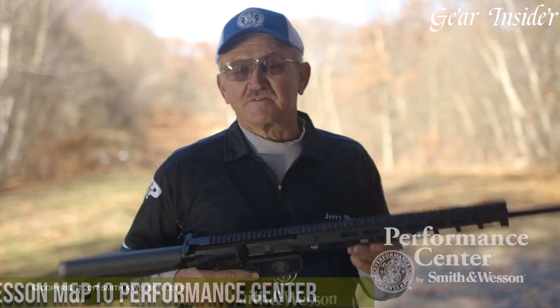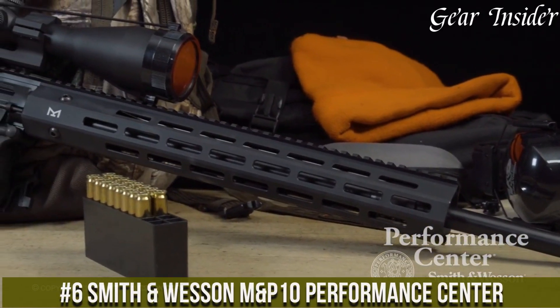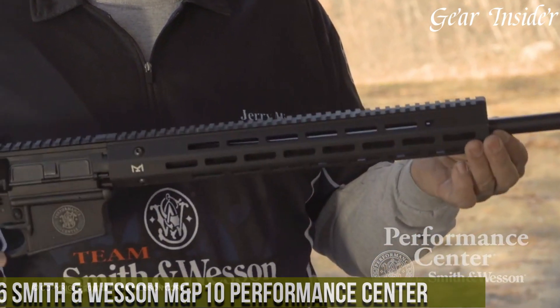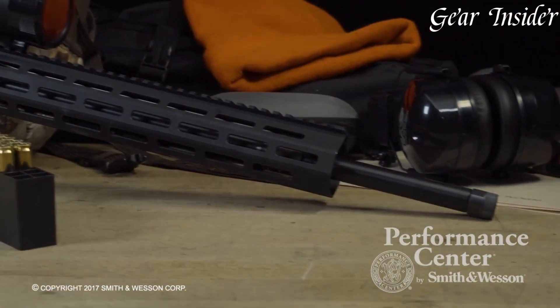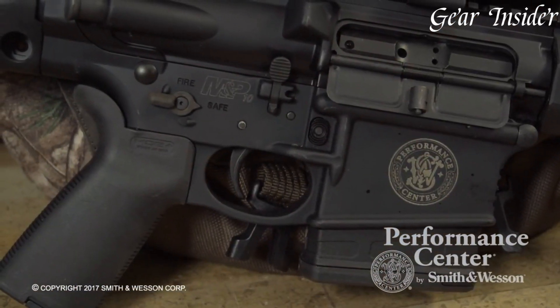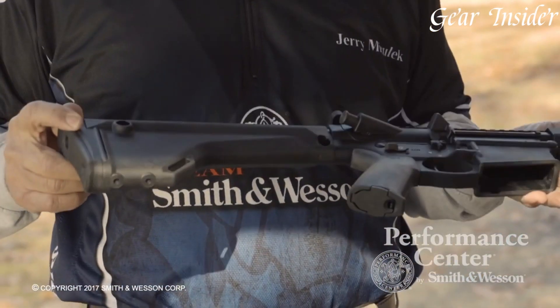Number 6. The Smith & Wesson M&P10 Performance Center, a pinnacle of modern firearm engineering, exemplifies excellence in the realm of semi-automatic AR-style rifles. Chambered in the potent .308 Winchester / 7.62mm NATO caliber, this rifle offers formidable power for a variety of applications, from precision shooting to hunting.